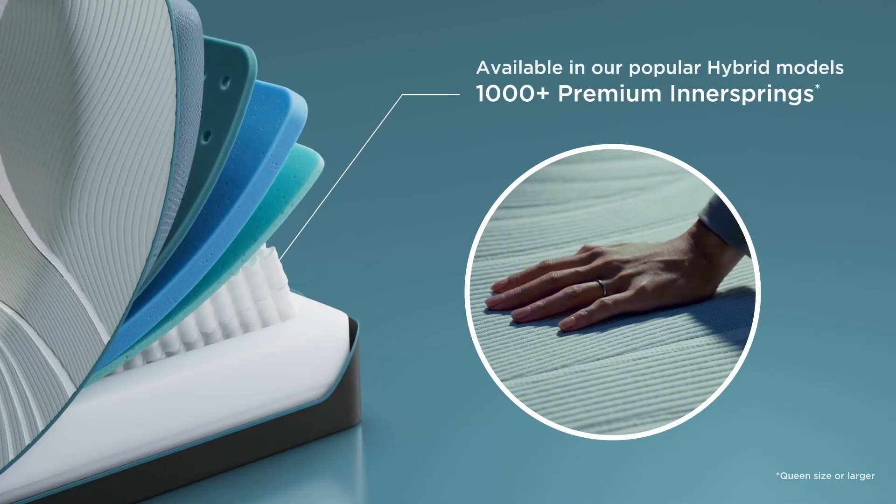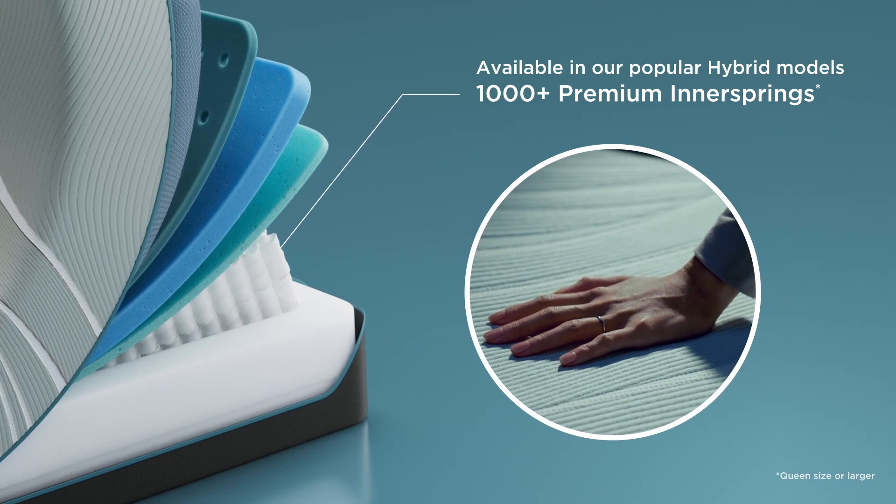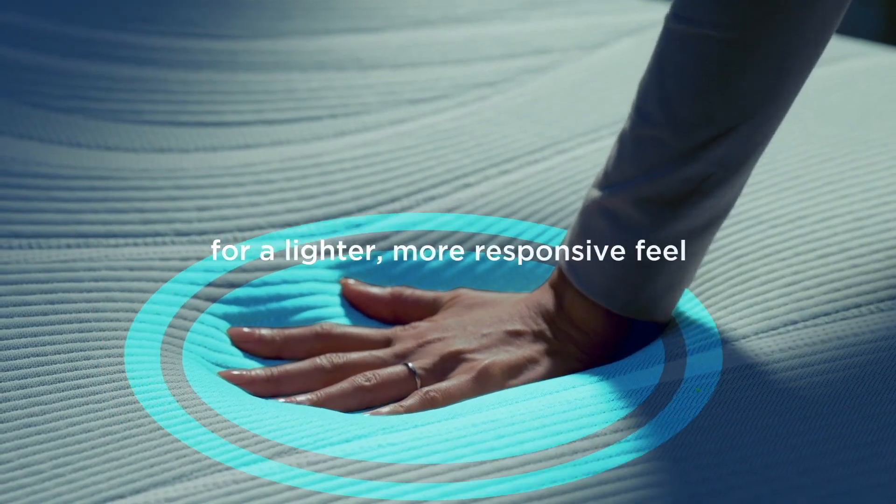Beneath that, the support layer absorbs motion, so your sleep is undisturbed and your body is properly supported. The combination of over a thousand inner springs with Tempur's groundbreaking material delivers a harmony of support and relaxation.